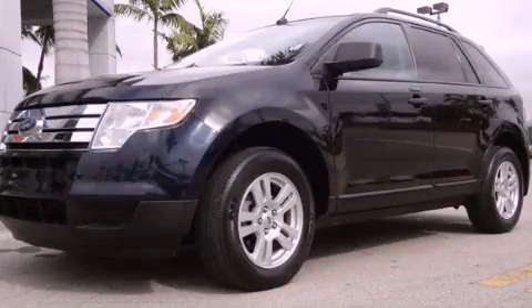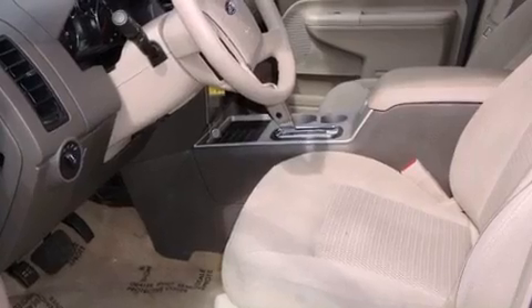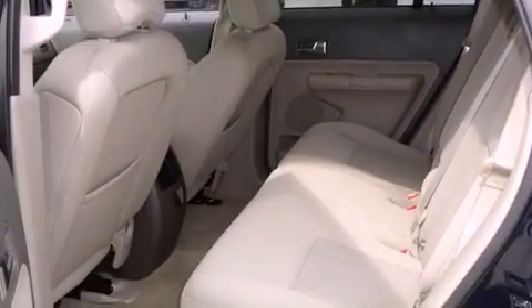This is a 2008 Ford Edge, a car-like ride in space like an SUV. It has a 3.5-liter six-cylinder engine and a six-speed automatic transmission.